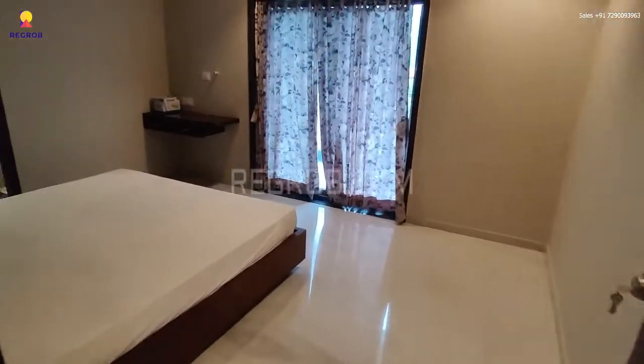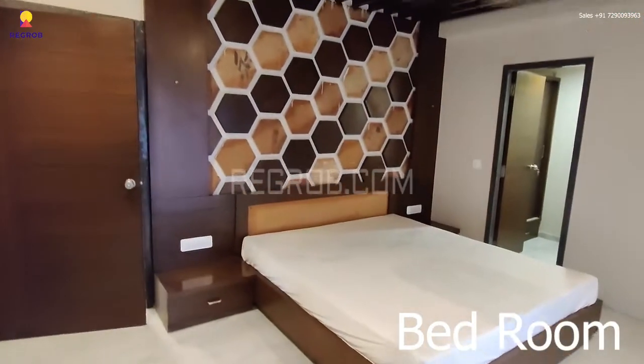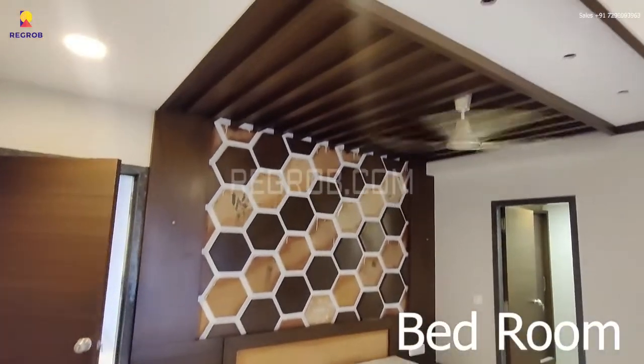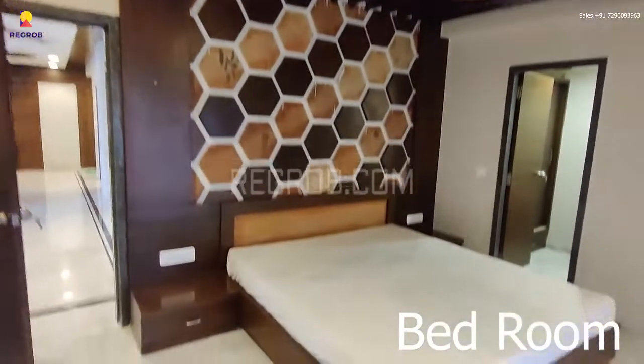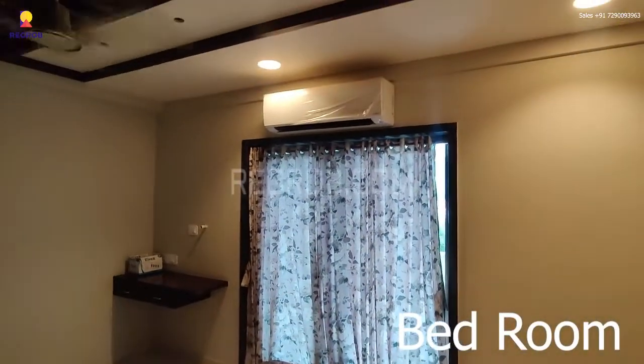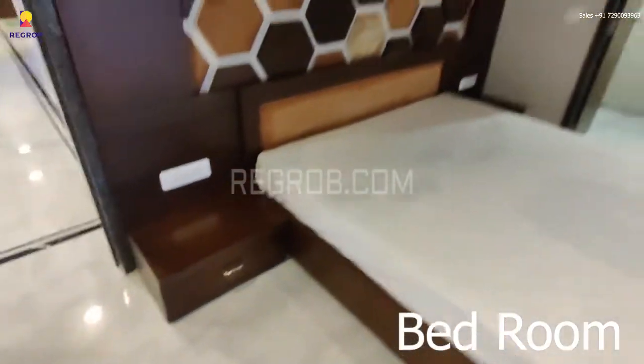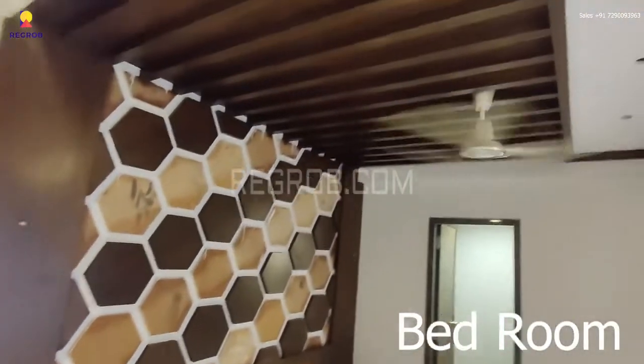Now we have the second bedroom, which also has a beautiful interior.